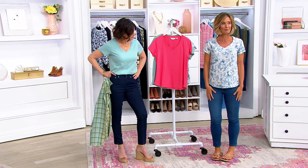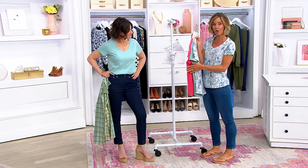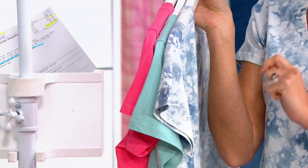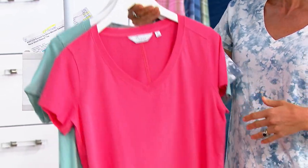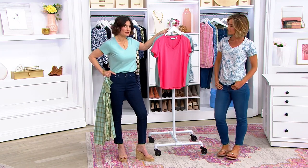Cotton span is what you're getting. I can't believe it's $49. This is what I call center of the closet dressing. You want all three of these because you can grab these tops and wear them anywhere, anytime, under things, by themselves.